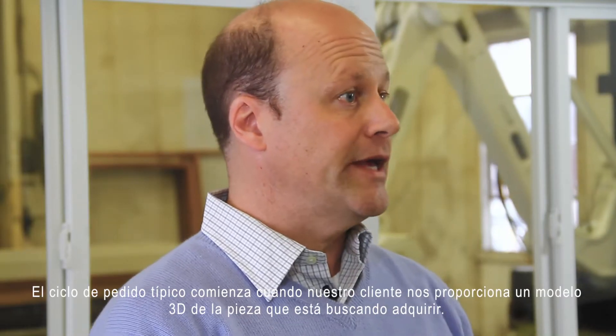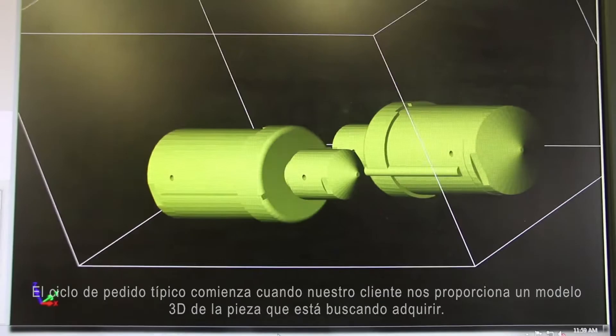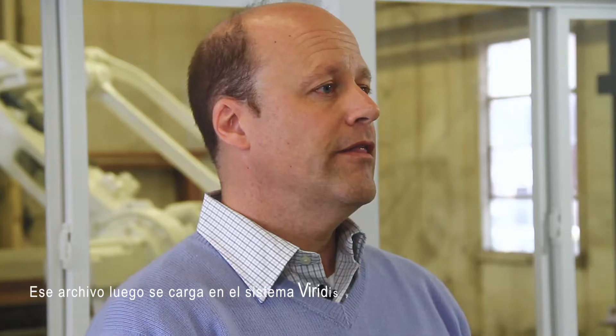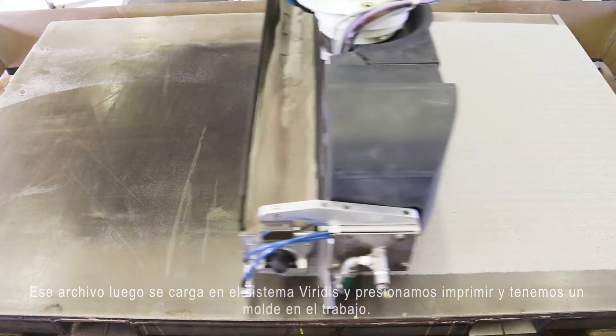The typical order cycle begins with our customer providing us with a 3D model of the part that they're looking to acquire. Once we have that workable model, we take that and we apply our engineering to it. That file then gets uploaded to the Viridis system and we press print and we have a mold in work.